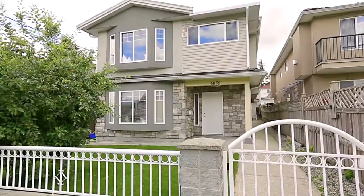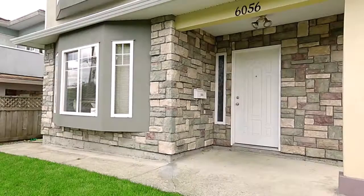Welcome to 6056 Woodsworth Street, a beautiful family home in a prime Burnaby neighborhood that has seen several recent updates.